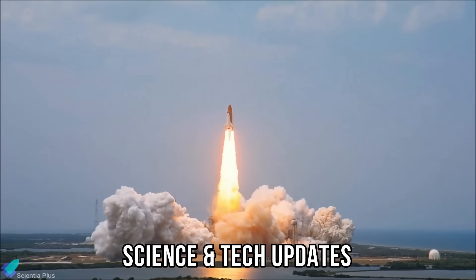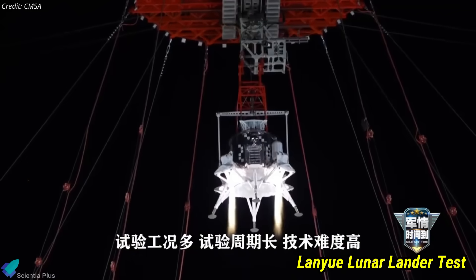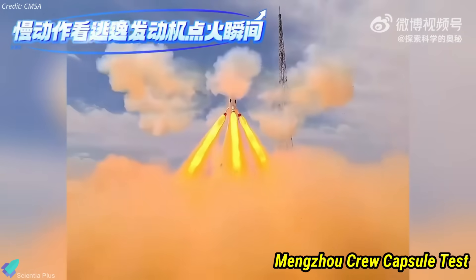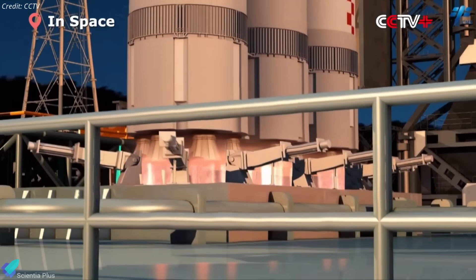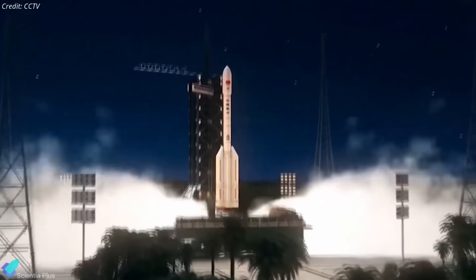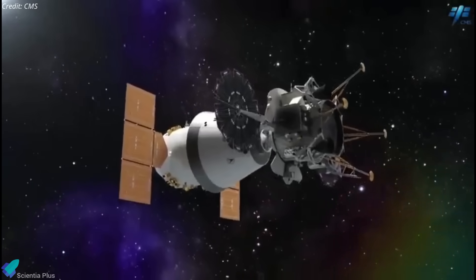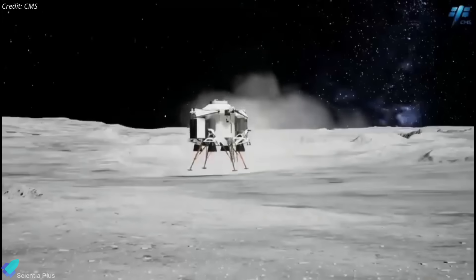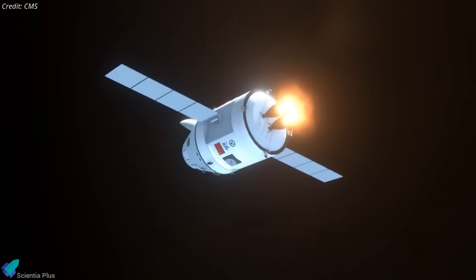China's ambitious lunar program reached a major milestone, as both the Lan Yue crewed lunar lander and the Mengzhou crew capsule successfully completed critical ground tests, advancing the nation's goal of landing astronauts on the moon by 2030. China's plan involves two Long March 10 launches: one carrying the Lan Yue lunar lander and the other transporting the Mengzhou crew vehicle. Once in lunar orbit, Mengzhou and Lan Yue will perform automated rendezvous and docking. Two astronauts will transfer to Lan Yue, descend to the surface, then return to orbit, dock back with Mengzhou, and journey home.